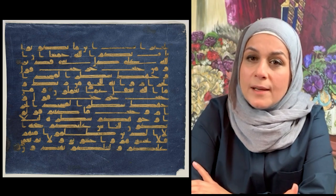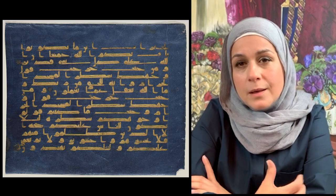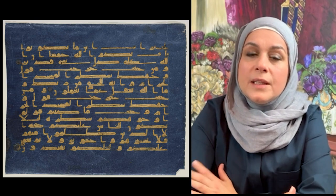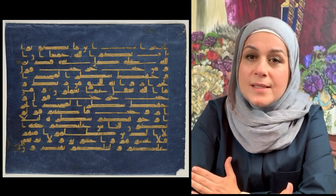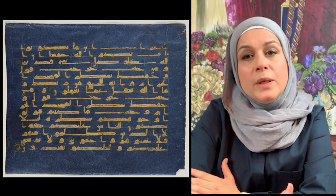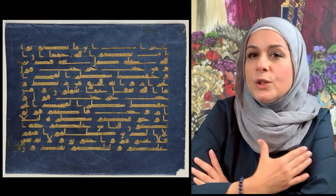Before I talk about the Blue Quran and why I chose this piece, let me say for Muslims, the Quran is the word of God revealed by the angel Gabriel to the prophet Muhammad, first in Mecca and then in Medina between 610 to 632. To me, the Quran is the closest book to my heart.